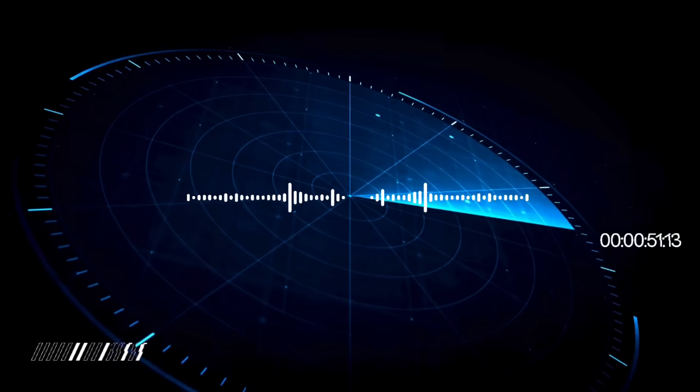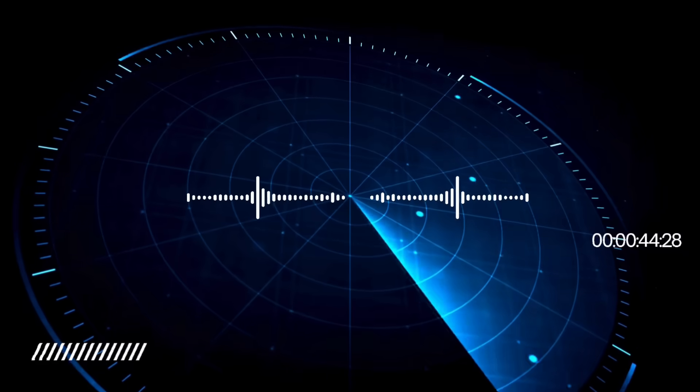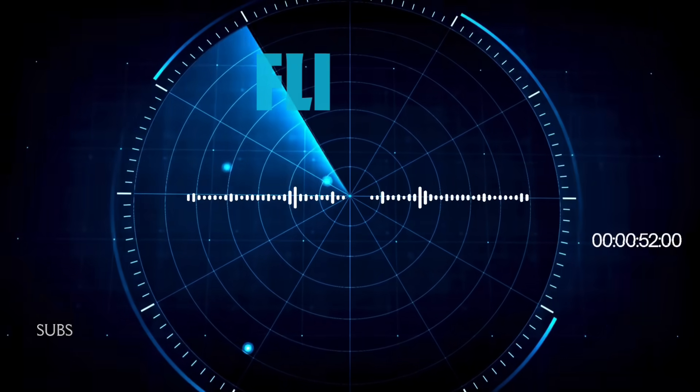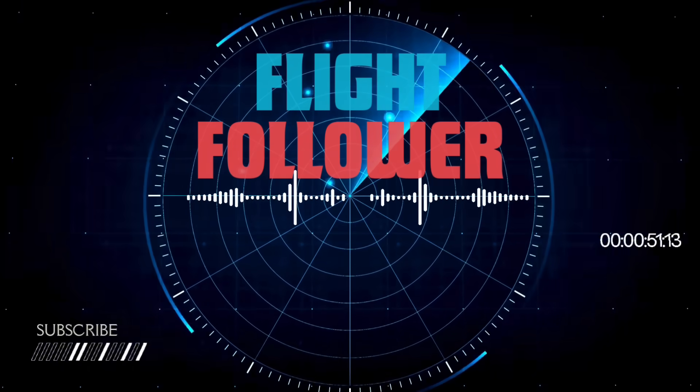On TCAS, you'll see traffic at your 1 o'clock — correction — 1 o'clock and 9 or miles. This is a Cirrus at 11,000 feet. I'd like to vector you in close to that Cirrus, take a look, see if there's anything out of the ordinary.